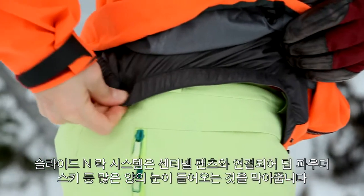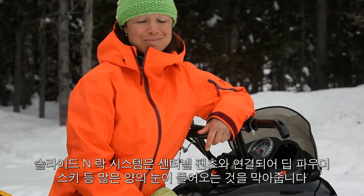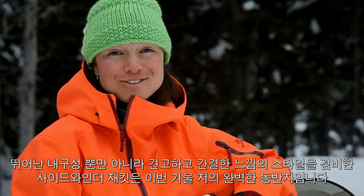The slide and lock system connects the jacket to the women's Sentinel pant, creating essentially a one-piece system for deep powder days, which is really nice. For a strong, durable jacket with a clean, unassuming look, the Sidewinder is my go-to jacket.